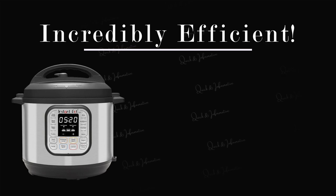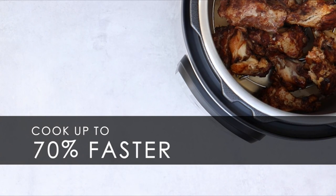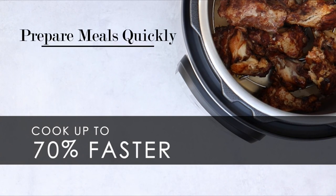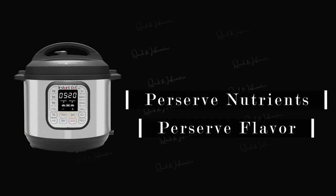The Instant Pot Duo is also incredibly efficient when it comes to cooking time. It cooks food up to 70% faster than traditional methods, which means that you can prepare meals quickly, even if you have a busy schedule. The pressure cooking function also helps to preserve nutrients and flavor in the food, resulting in healthier and tastier meals.